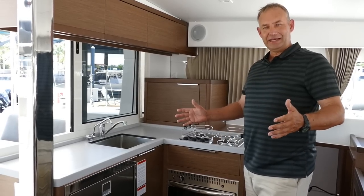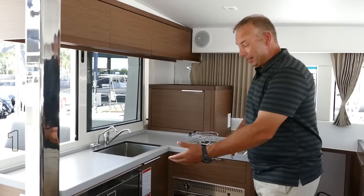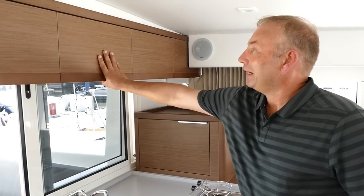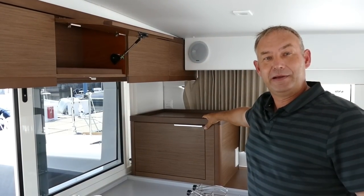Here we are in the galley. There's plenty of room to prepare your food — you have a three-burner hob right here and a good-size refrigerator for keeping everything cool. There's plenty of storage as well, with storage up on the top and great storage tucked away in the corner.